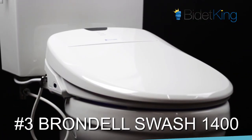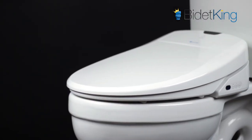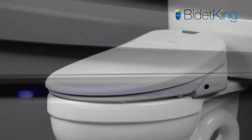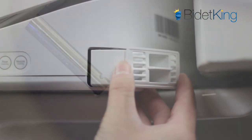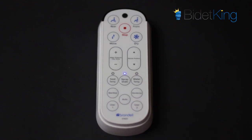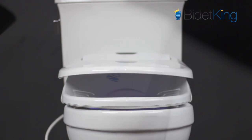At number three, we have the new flagship bidet seat from Brondel, the Swash 1400. The Swash 1400 was fully updated with an LED nightlight, farther-reaching nozzles, removable deodorizer, user presets, and various internal improvements. Its modern, slim design is very appealing, and its sit-able lid has always been a customer favorite. Brondel's Swash bidet seats are some of the most popular bidet seats in the U.S., for good reason.